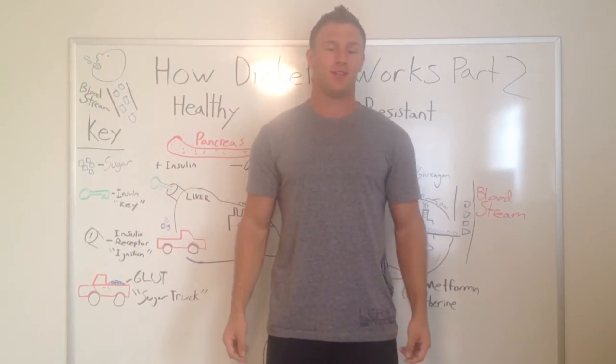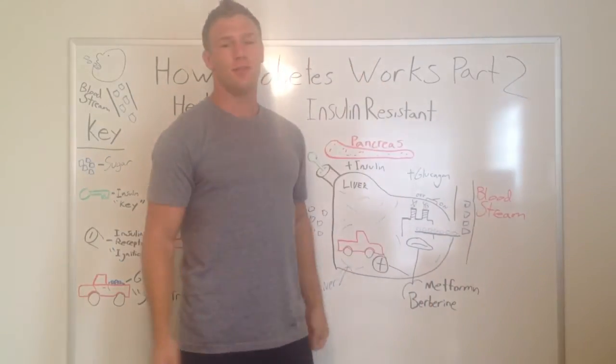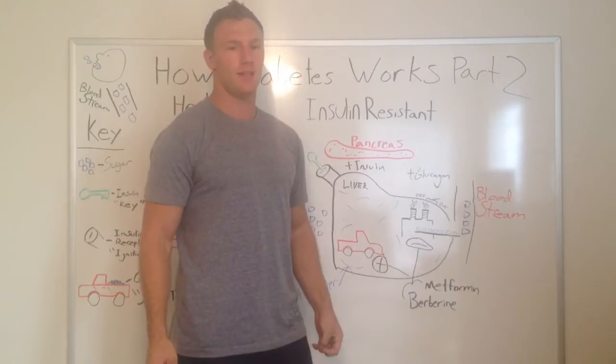Hi there, it's Dr. Spencer Nadolski again, and I'm here to talk about part two of how diabetes and berberine work together.